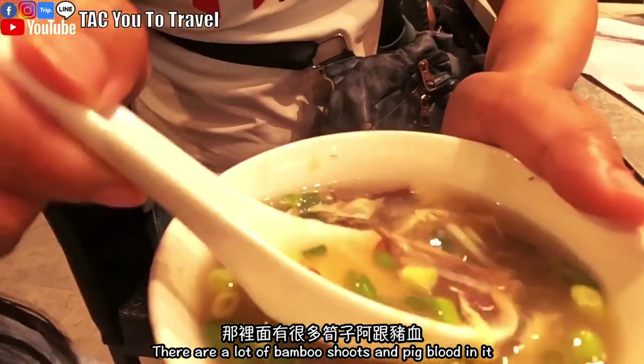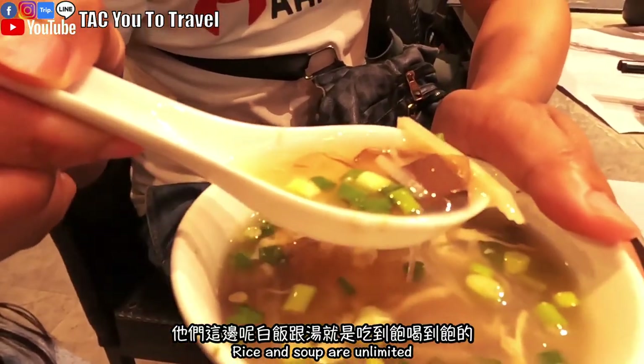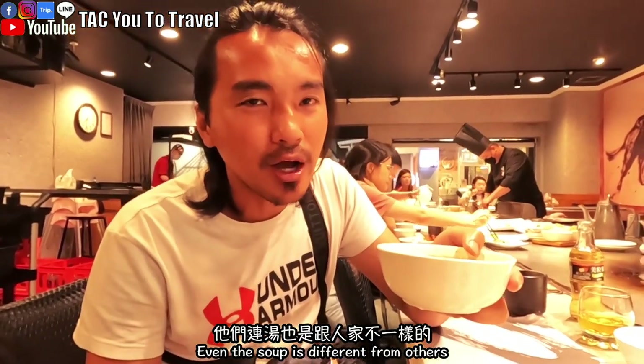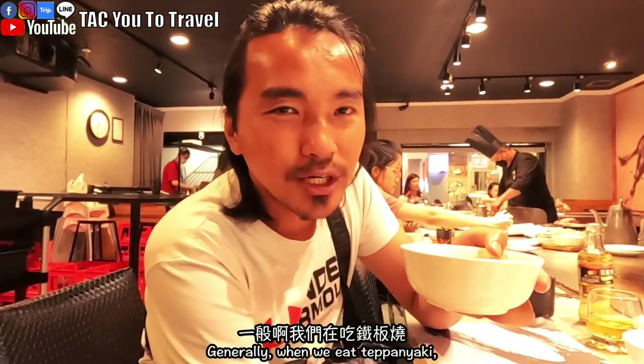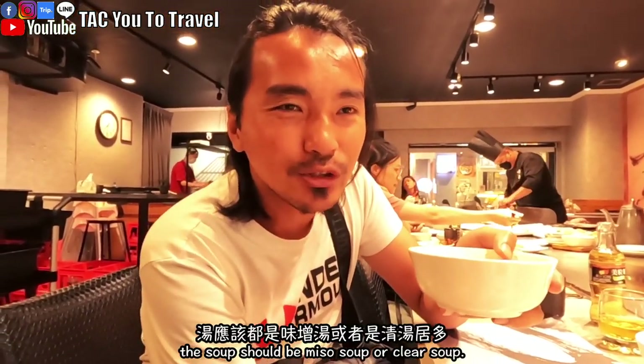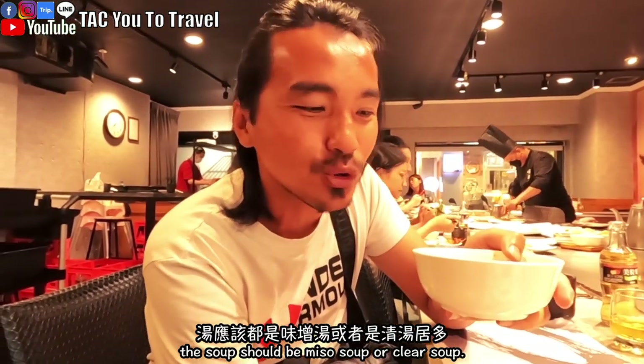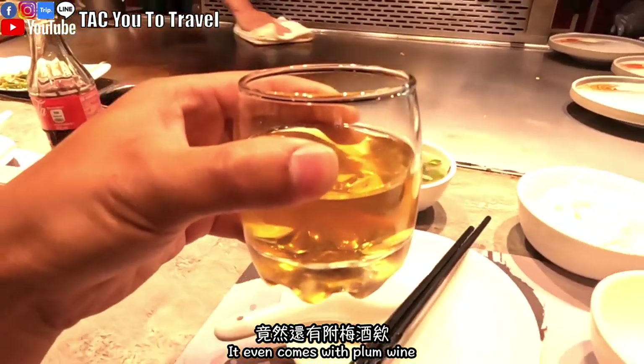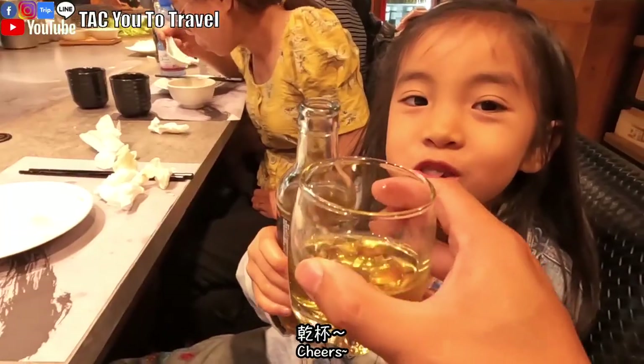和牛真的就像入口即化的那種感覺。那我們就要先來開動啦，不然媽咪快餓死了！這個是湯，看一下他們今天的湯有什麼，酸辣湯，裡面有很多筍子啊跟豬血。他們這邊的白飯跟湯就是吃到飽喝到飽的。他們連湯也是跟人家不一樣的，一般吃鐵板燒湯應該都是衛生湯或清湯居多，它竟然是有料的耶！竟然還有附美酒耶！超酷的，乾杯！